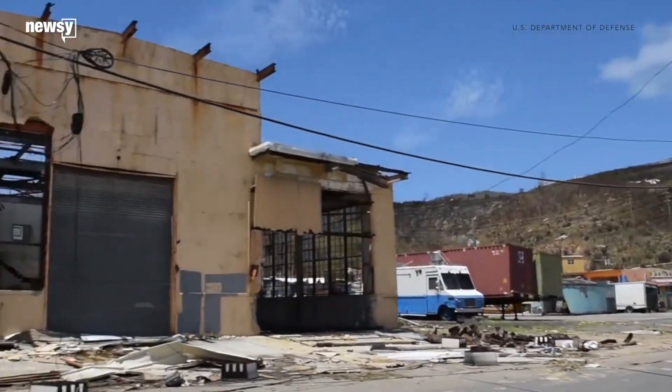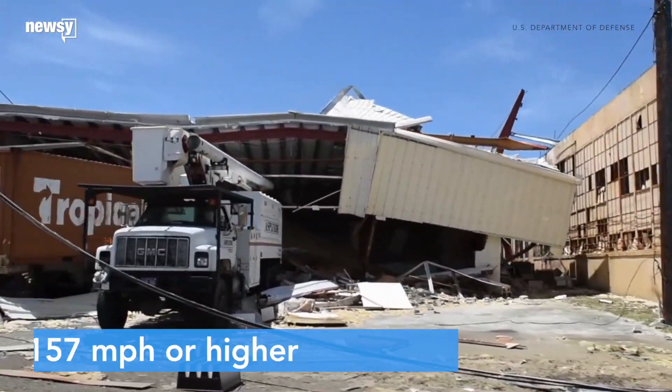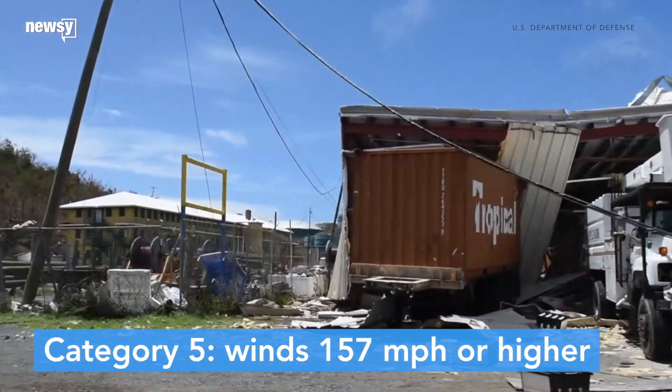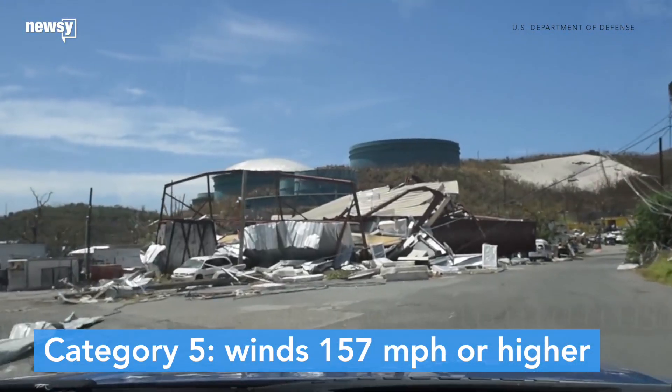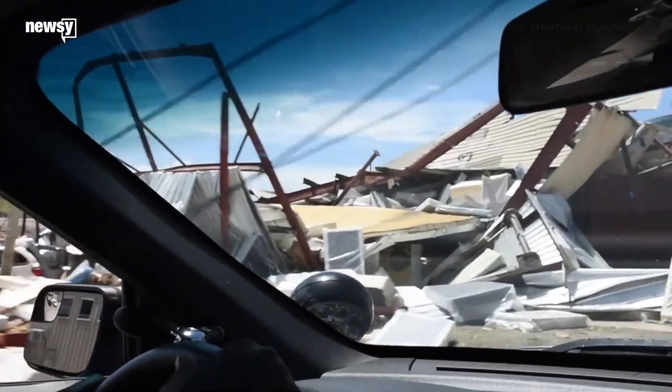Category 5 hurricanes are the most catastrophic when it comes to damage. Their wind speeds, measuring 157 mph or higher, can level most buildings, topple trees and power lines, and destroy all fences and signage.